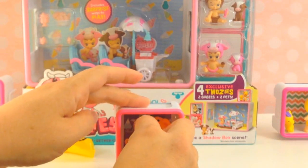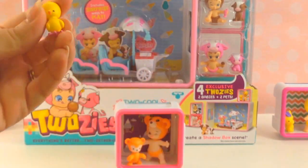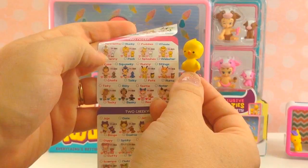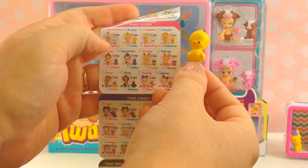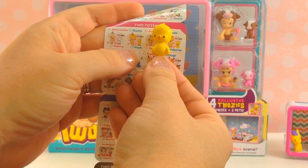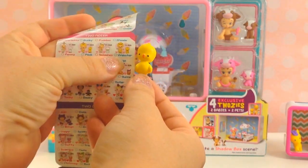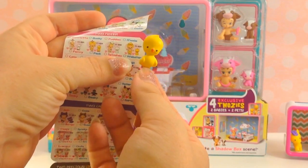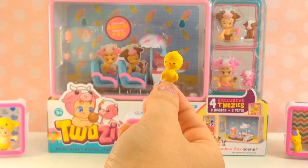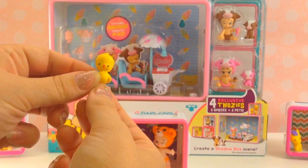I wonder if we'll get lucky and make a pair with this one. It's a little chicken — let's see who we have here. It's not Webster. It looks like we have little Peck — he's a boy and he's a little chicken. So close! He's almost like Webster, kind of like a bird, but not quite right. So we have Peck, but that's alright because he still kind of matches and he's just adorable.